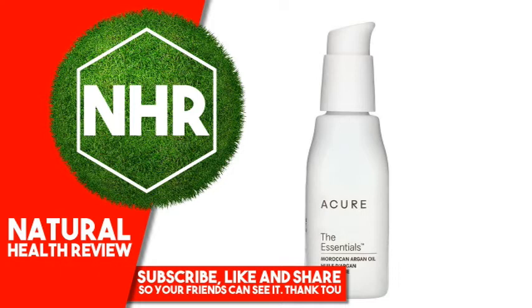Use it as a hair and face serum, body and décolleté massage oil, hand and cuticle oil, and to soothe dry elbows and heels. Lightweight and easily absorbed, this oil is referred to as liquid gold, so get yourself some beauty bling.